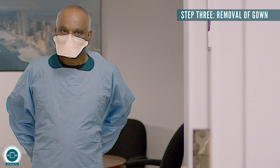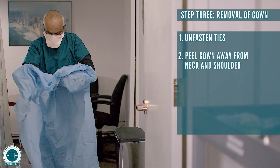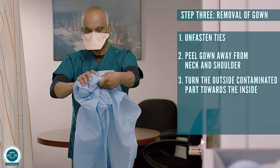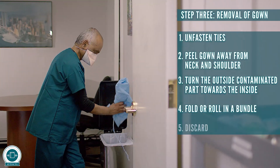Step three: removal of gown. Unfasten ties. Peel gown away from neck and shoulder. Turn the outside contaminated part towards the inside. Fold or roll in a bundle. Discard.